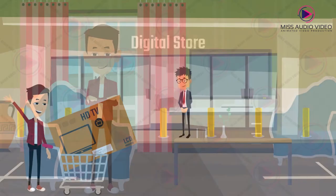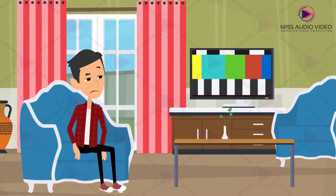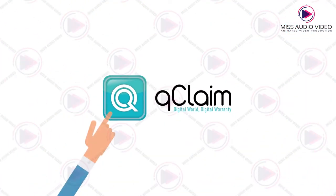Hi, this is John. John bought a TV two years back from his favorite retailer. Now his TV is not working properly and he wants to fix it. But the problem is that he can't find its warranty card. Welcome to QClaim, the perfect solution.